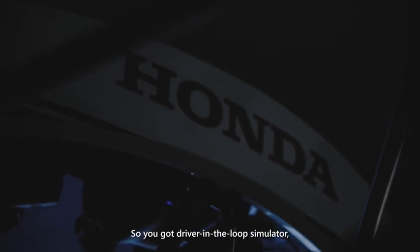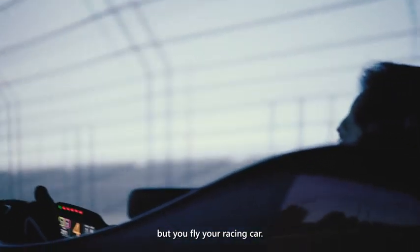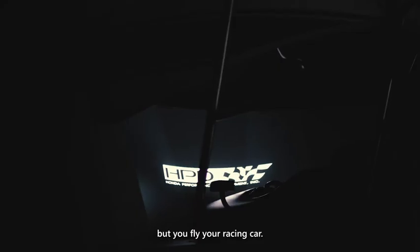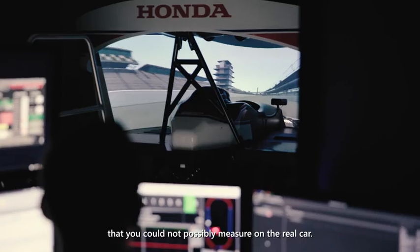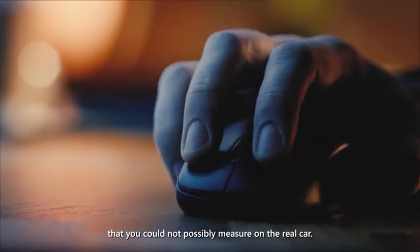We've got a driver-in-the-loop simulator. It's like a flight simulator, but you fly your racing car. On the simulator model that we normally run, we can measure so many things that you could not possibly measure on the real car.